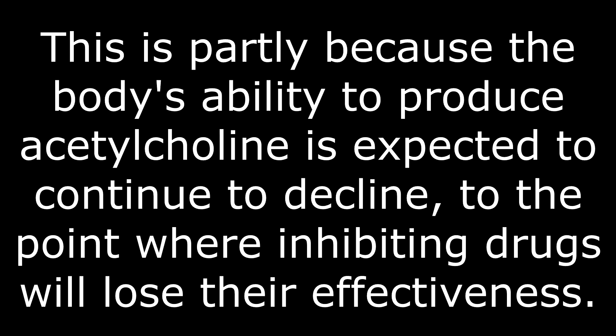Over time, these acetylcholinesterase inhibiting drugs are going to lose their effectiveness as the disease progresses. The course of the disease will continue to get worse, and eventually Alzheimer's disease is going to terminate in the patient's death — whether through Alzheimer's directly, as indeed happened in the case of my dad, or through some other comorbidity that is part of normal aging, or some other ancillary cause precipitated by Alzheimer's disease.